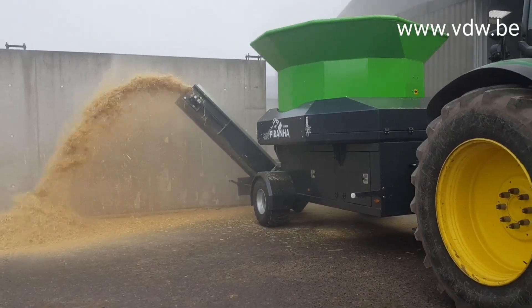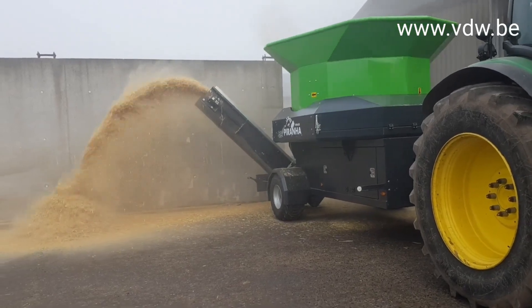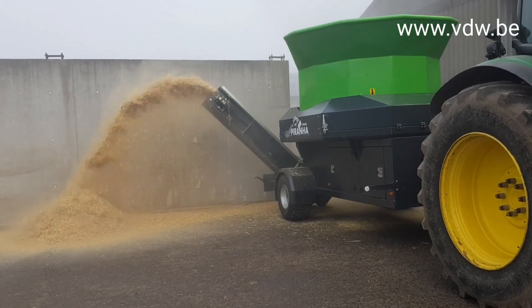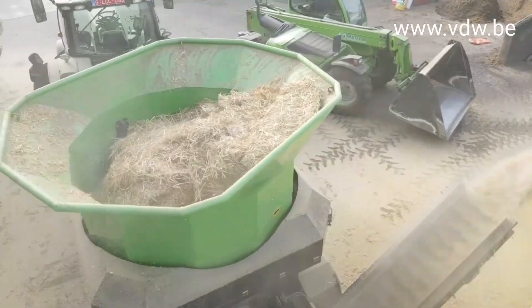Now what do you do with all that leftover hay, straw, and, dare I say it, manure? Well, you could compost it, I suppose. Or you could unleash the Tub Grinder Piranha, a machine that eats waste for breakfast and spits out beautifully uniform mulch.